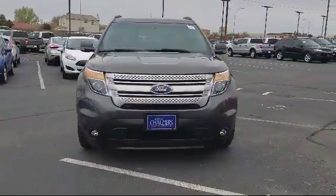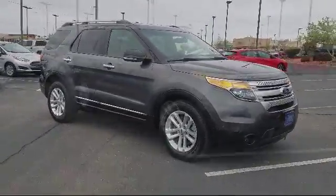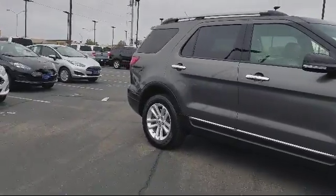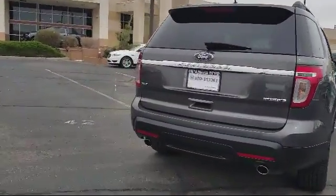It comes equipped with steering wheel controls, keyless entry, roof rack, alloy wheels, third row seating, air conditioning, traction control, side airbags, power windows, CD player, and has less than 65,000 miles on the odometer.